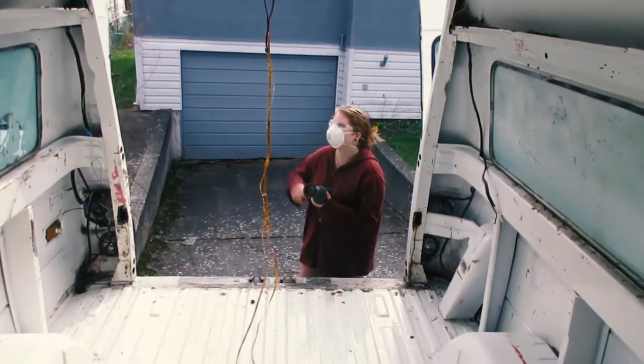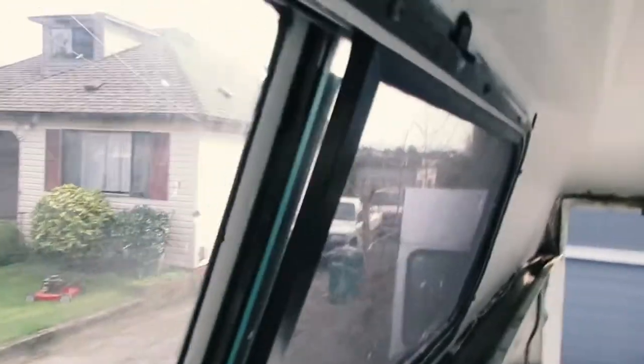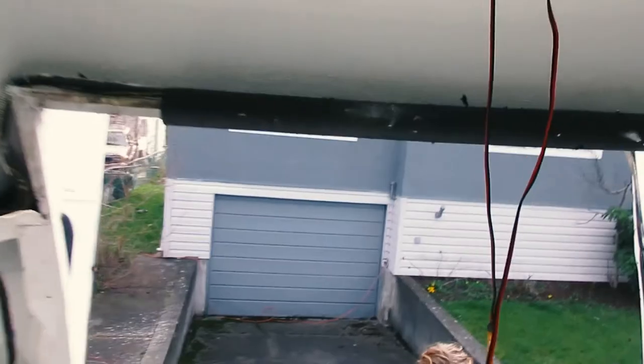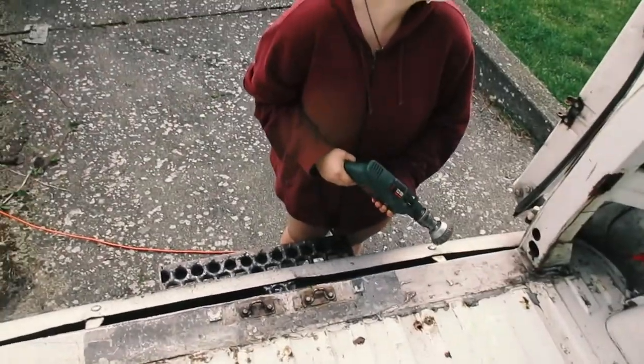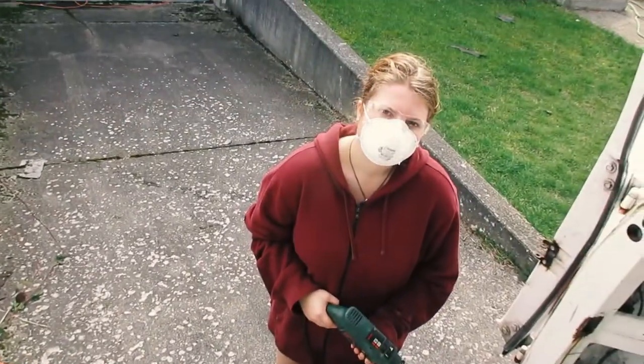We found the leak — this whole door. We've got a leak in the window here, you can see the gap. The seal on the back door isn't a very good seal, so the water just comes right through.